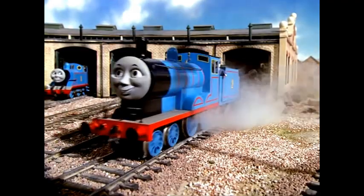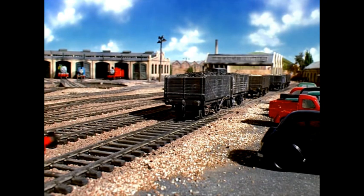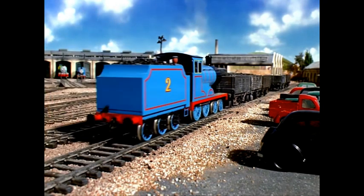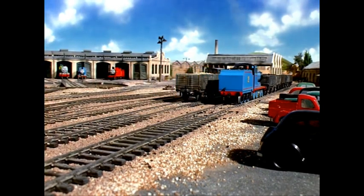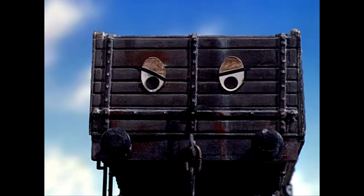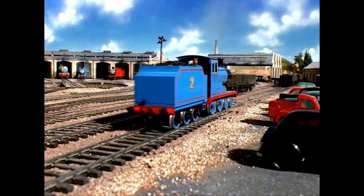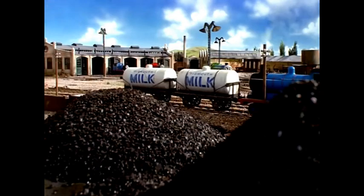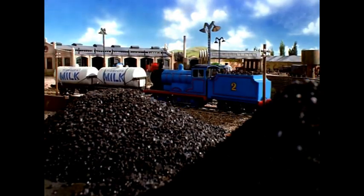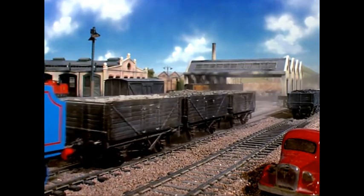Edward went off to do some shunting. Edward liked shunting — it was fun playing with trucks. He would come up quietly and give them a push, then he would stop and the silly trucks would go bump into each other. 'Oh!' they cried, 'whatever is happening?' Edward played till there were no more trucks, then he stopped to rest.